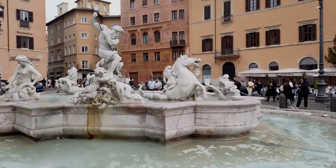At either end of the plaza there are two smaller fountains which are also really interesting. These two fountains are made out of pink marble.